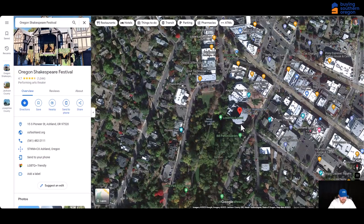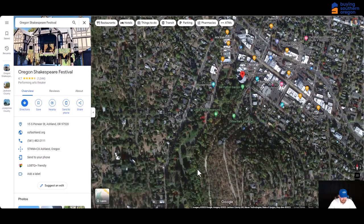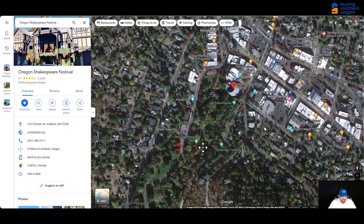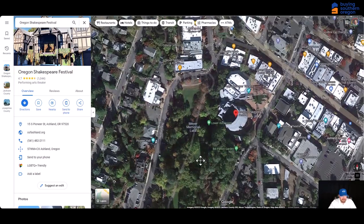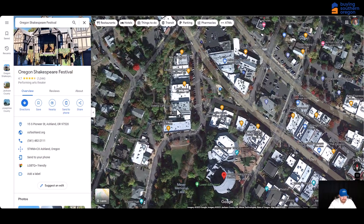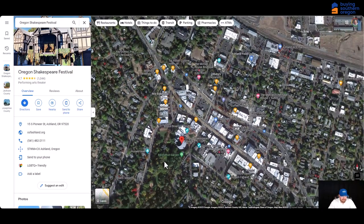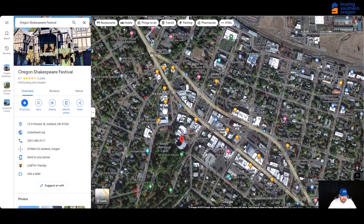Right next to the Oregon Shakespeare Festival is Lithia Park, which is a really popular and big park that goes all the way up through the center of town next to the plaza. The plaza is lined with incredible restaurants all along the main street — lots of really great restaurants. This makes for a great place to have a date night. Go watch a play, go to a great restaurant, or even stay for the weekend and go to the Ashland Springs Hotel, which is really incredible. It's also a great wedding venue.